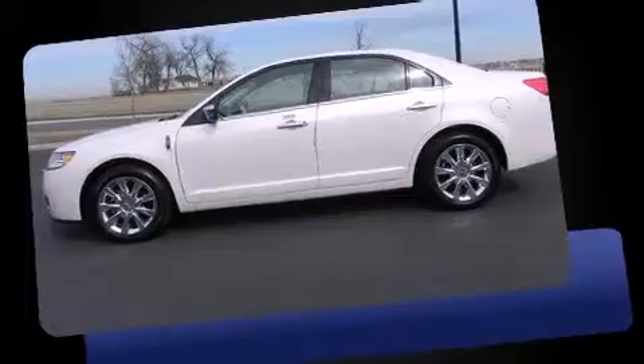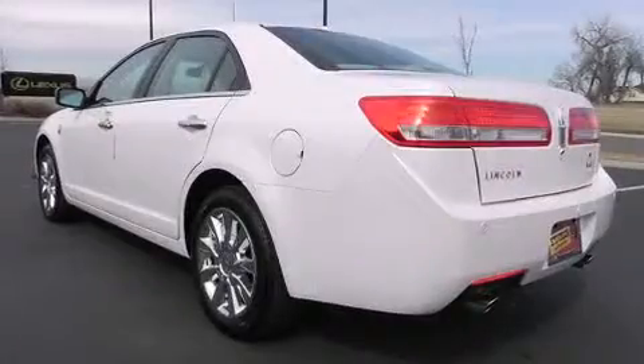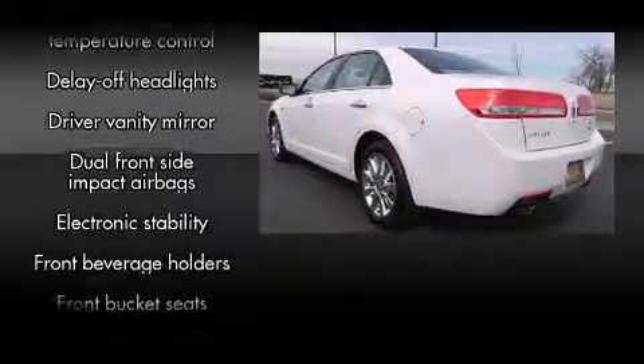Top features include heated front seats, leather upholstery, front fog lights, reverse sensing system, remote keyless entry, and air conditioning.